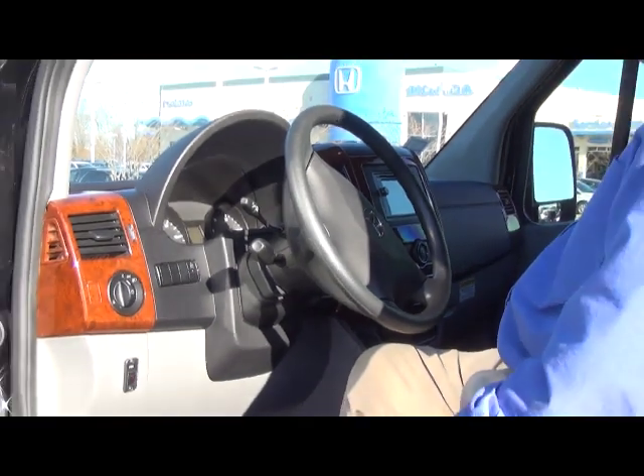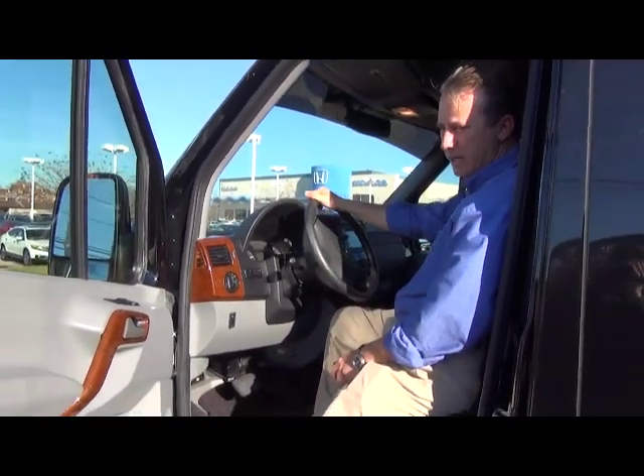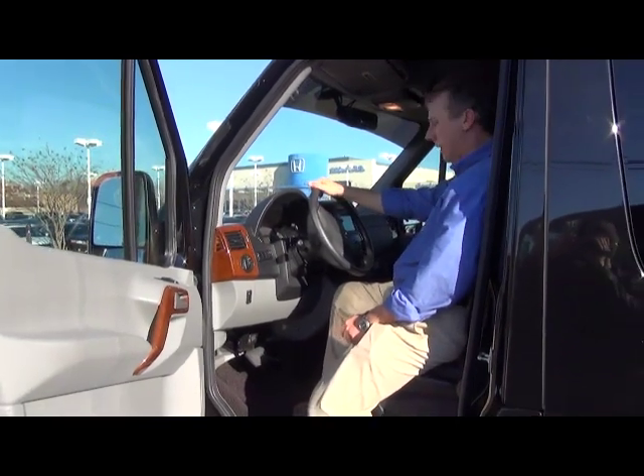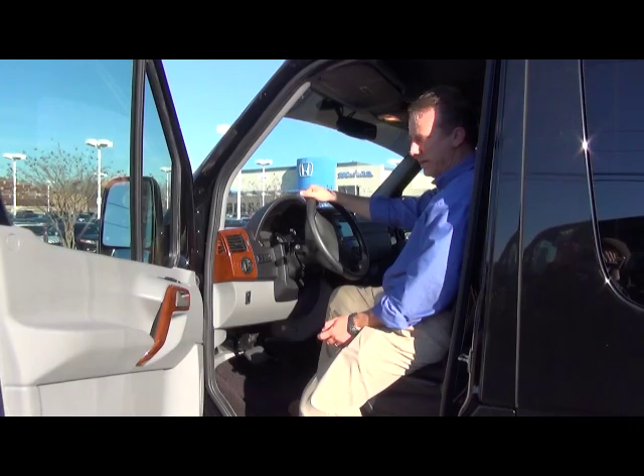This does have the factory roof AC unit on top, so in the hot summer months in Louisiana you'll stay cold, and in the cold winter months you'll stay warm. It's a very nice system in the back.